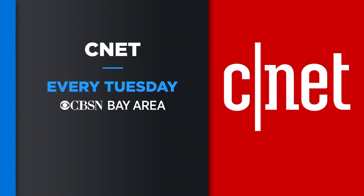CNET joins us every Tuesday right here on CBSN Bay Area for a new Tech Talk with CNET.